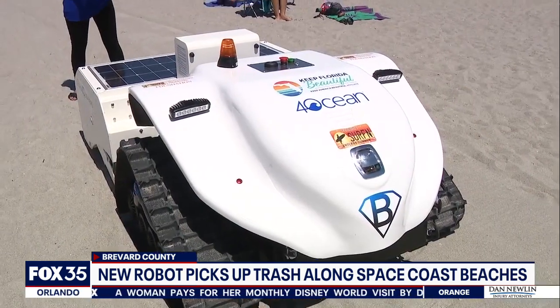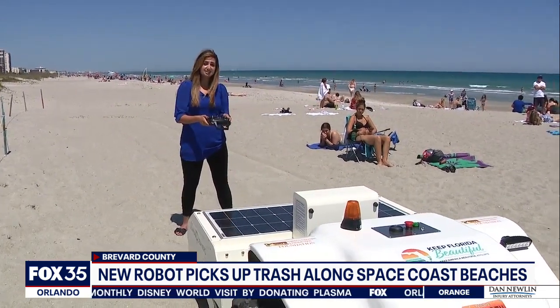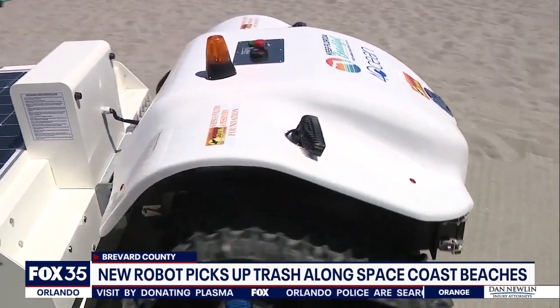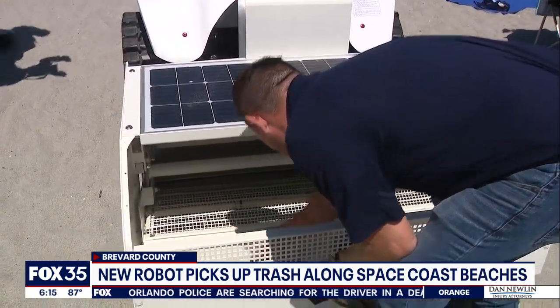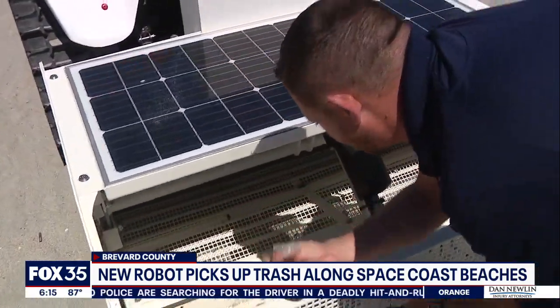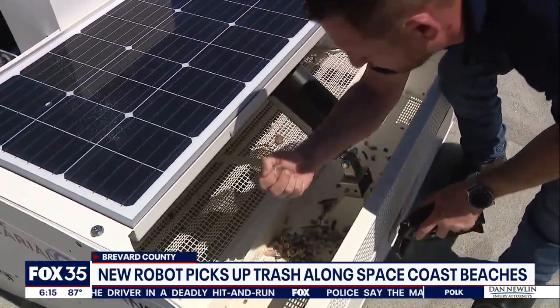This 900-pound, solar-powered robot is remote-controlled and can last anywhere between two to three hours on the beach. The Natural Resources Defense Council says 99% of all seabirds will have digested plastic by 2050.